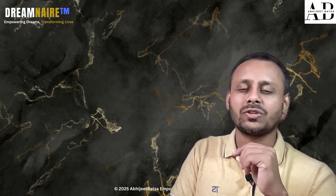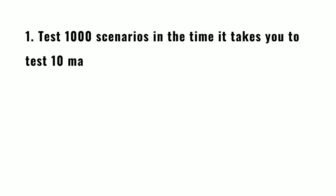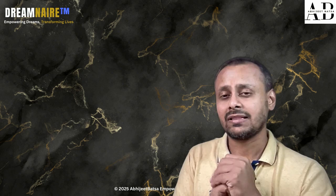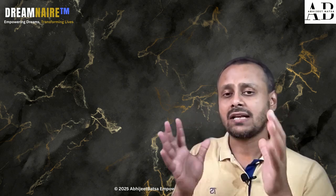Let me blow your mind with what these AI tools can do. They can test thousands of scenarios in the time it takes you to test even 10 or 100 manually. They can work while you sleep — 24 by 7 testing — catch bugs before users find them, save companies millions of dollars, and make apps more reliable for everyone. That's what you want as a product owner, tech owner, or business owner.